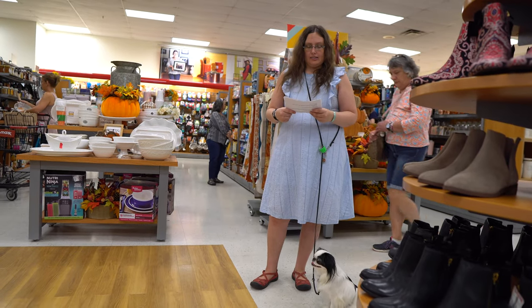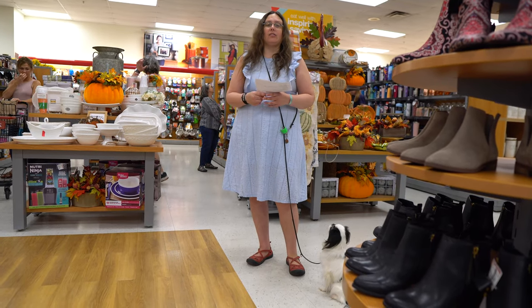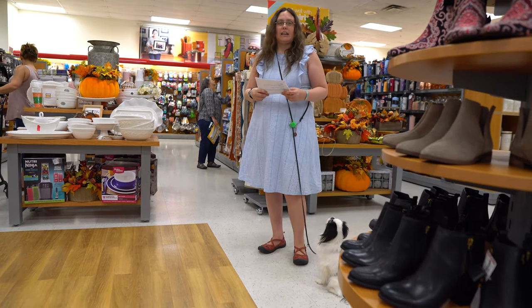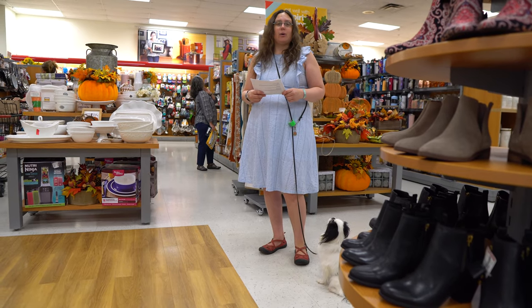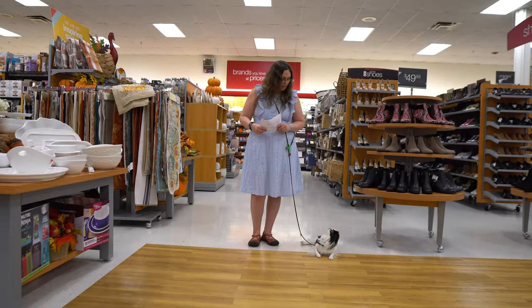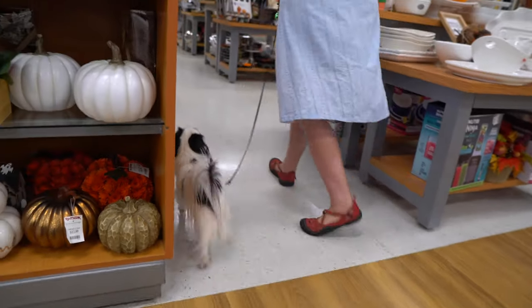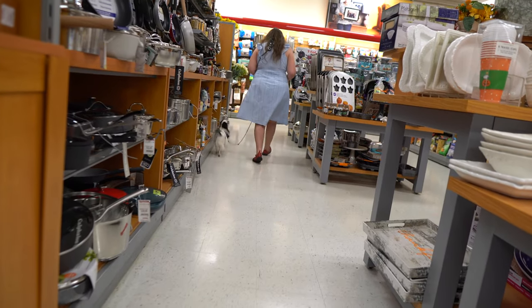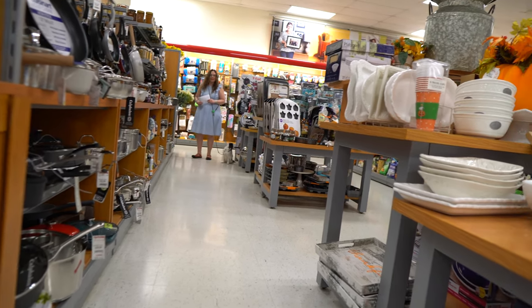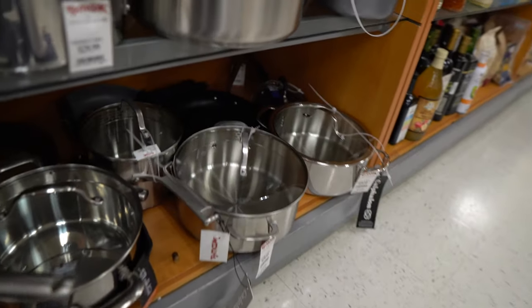The next test item is leaving a food item. In this test, Brad is going to go down that aisle and hide a treat, and then I'm going to walk down the aisle and Hestia will ignore the treat. Come on, this way. Leave it. Good girl. Sit. You want to show where the food item is? Leave it. Good girl.